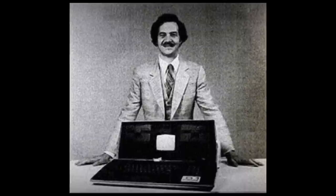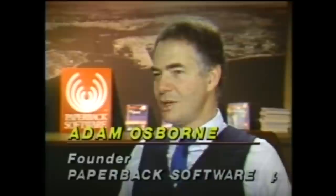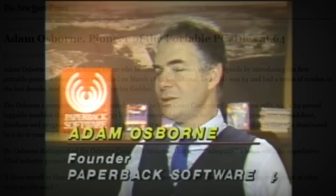Adam Osborne himself faded into the background as well, which is quite sad for a man they tried to compare to Henry Ford. After starting another company that was doomed and writing a book of memoirs detailing the Osborne 1 affair, he was diagnosed with a brain disorder that caused him frequent strokes before he passed away in March of 2003.